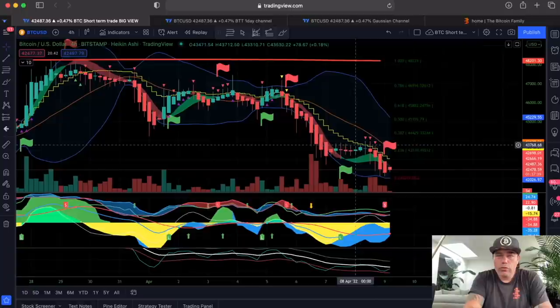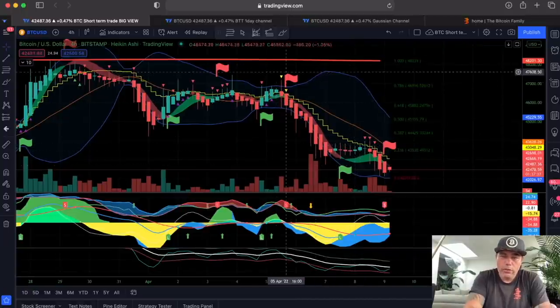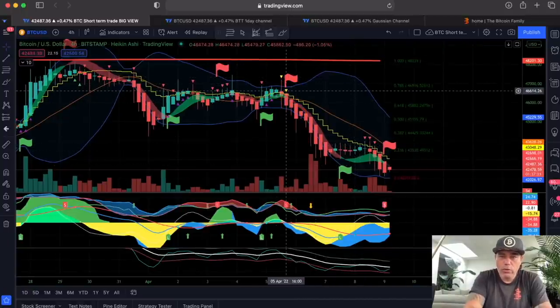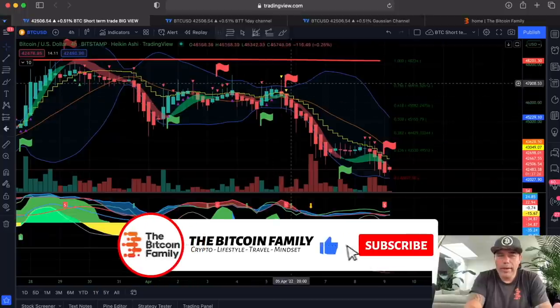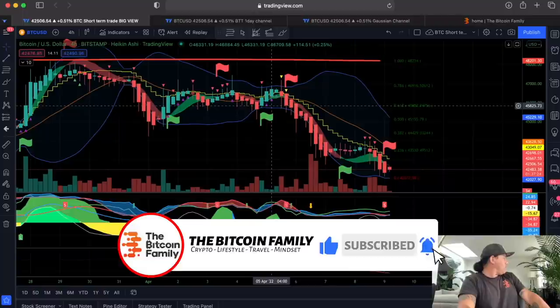This indicator told us already it's short over there. It was a short flag, a red one, plus a yellow triangle, which means the candle is closing down below the yellow stepping line. And we were coming out of this not-so-wide band. That thing makes a lot of noise.